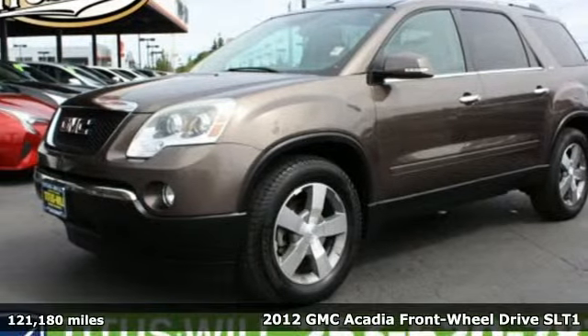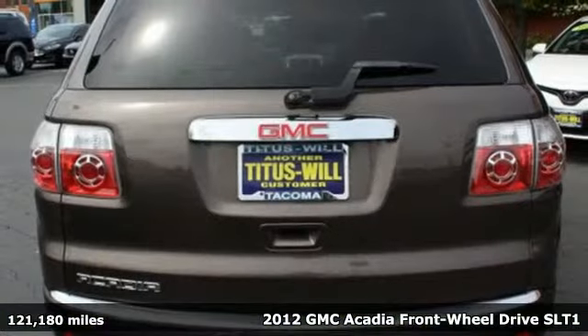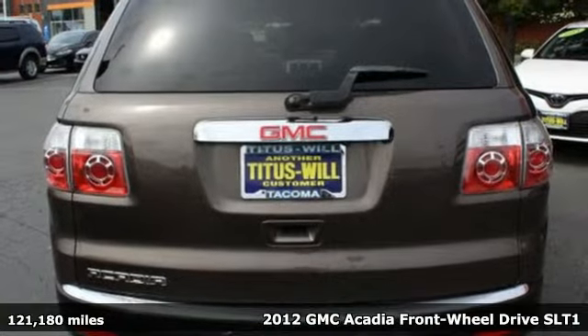It's a 2012 GMC Acadia. Smart capabilities, strong performance. GMC.